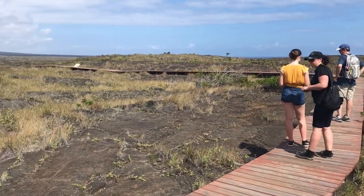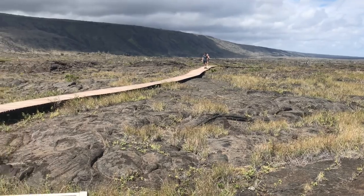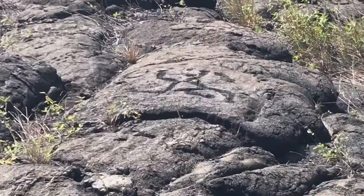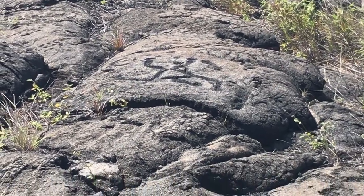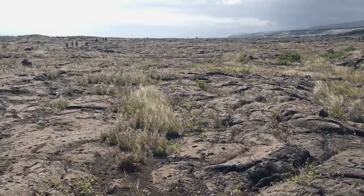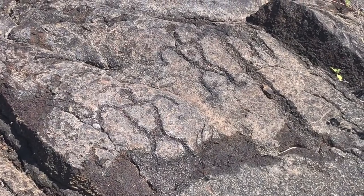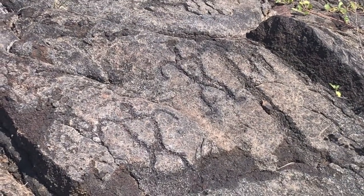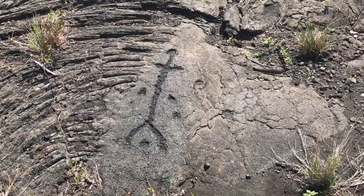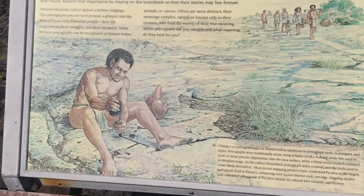Recent mapping projects have confirmed Pu'uloa as the largest petroglyph field in Hawaii. Ancient Hawaiian culture lacked a written language. The petroglyphs you see here provide a glimpse into the lives of those early Hawaiian people — their life experiences, their struggles, and their successes. Some of these petroglyphs can be recognized as human forms, animals, or canoes. Others are more abstract, sacred, or known only to their creator, who holds the secrets of their true meaning.